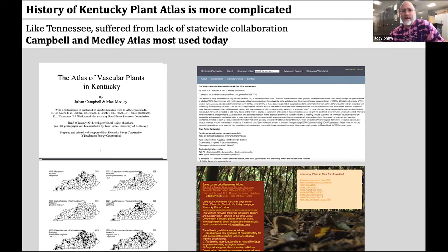The Campbell and Medley Atlas is probably the most used, and to my knowledge it never went through peer review. Today it's present in two forms: you can find it online in PDF form, as seen here on the left, or in a searchable Esri format created by Judy Redden, on the right.